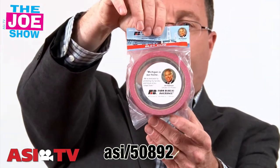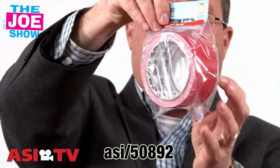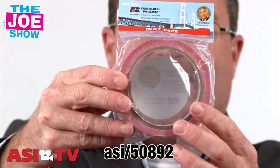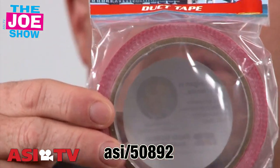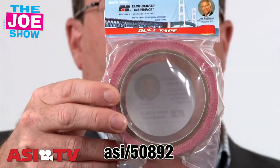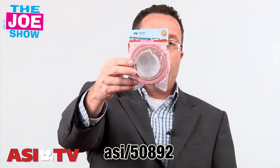Yes, you are seeing that correctly — that is duct tape inside of this packaging. It comes with a label on the front and a label on the top. If you can see inside, the inner side of that roll is actually imprinted too. Great for handymen and repairmen who want to give this out as a promotional item. For home and bath type shows, trade shows, people with exhibit booths can give this out, and it's also a great promotion for hardware stores.